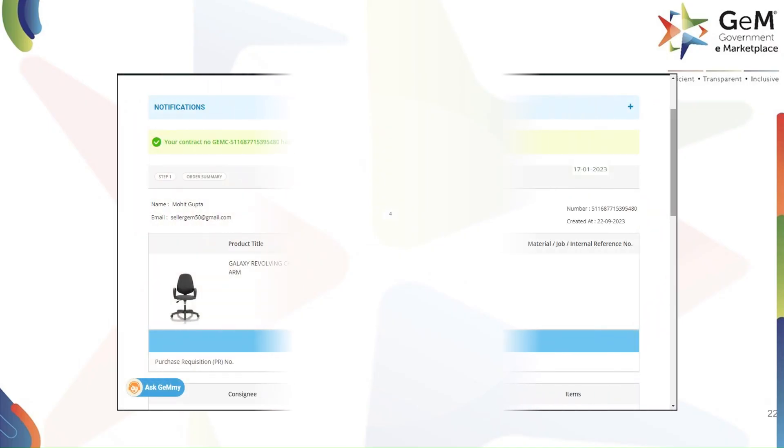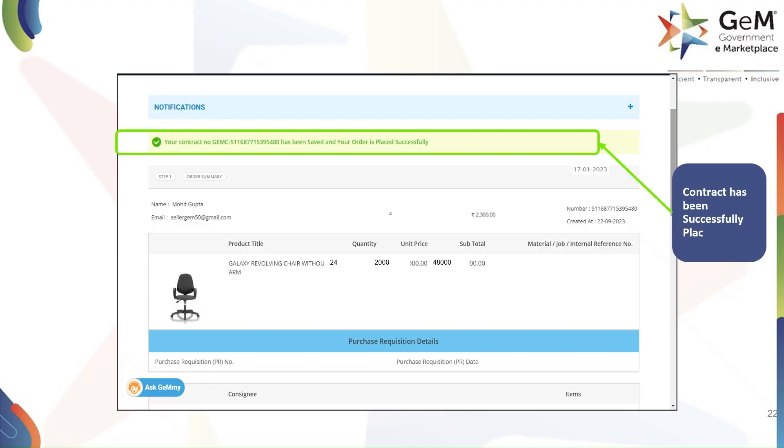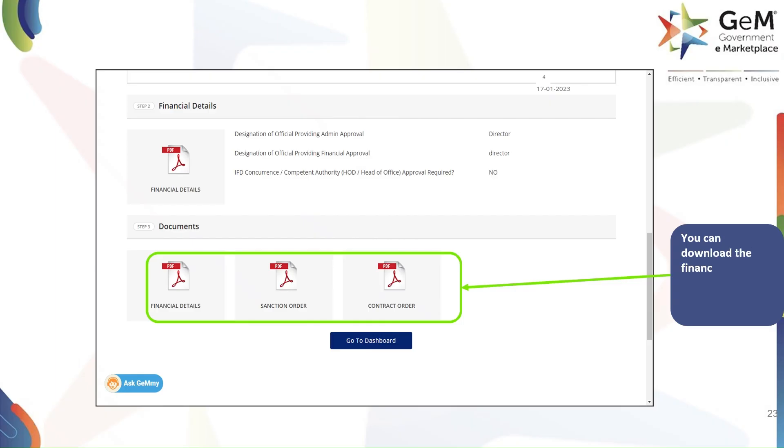After successful verification, you will see a notification confirming that your contract has been saved and your order has been successfully placed. This screen also provides your unique contract number for future reference. This means your direct purchase is now complete. Following the order placement, you can now download important documents related to your purchase. You will find links to download the financial details, the sanction order, and the final contract order.